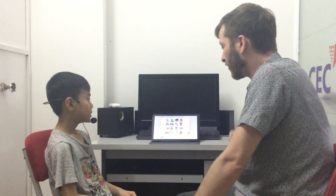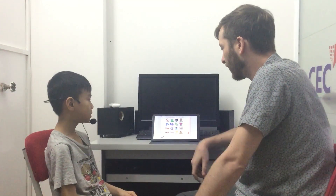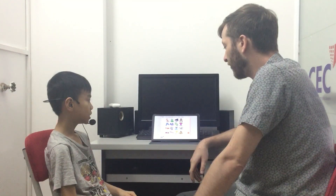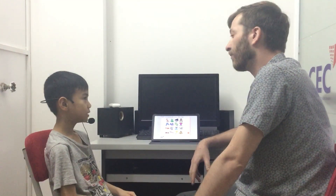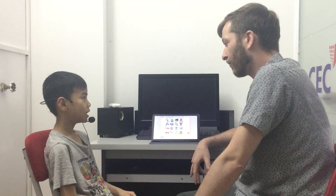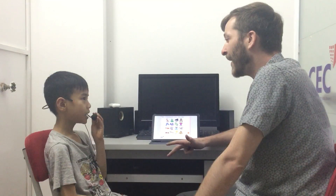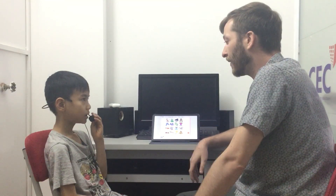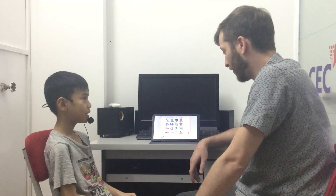Now we're going to look at some pictures and do some spelling, okay? Now, what's this? How do you spell snake? S-N-A-N... S-N-A-K... Snake. S-N-A-K-E.